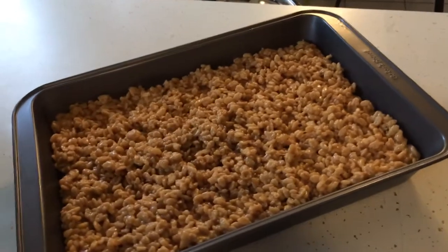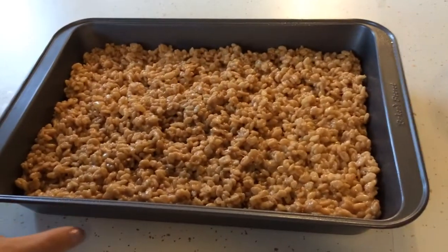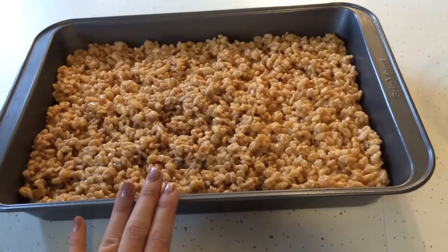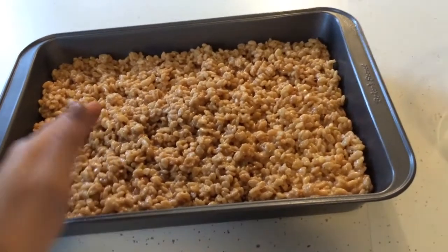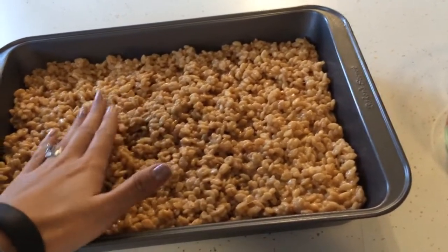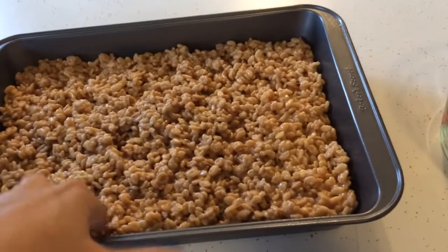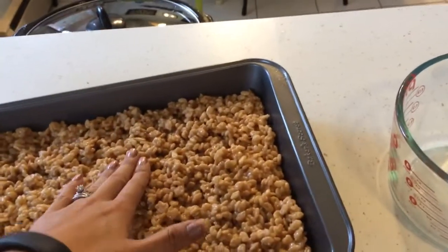I stirred the Rice Krispies into the peanut butter, corn syrup, and sugar mixture and then placed it in my 9x13 pan that I pre-sprayed with Pam non-stick spray. Corn syrup dries and hardens super quick, so these are going to get quite solid. Just press them down as much as you can. Obviously not with your hand — I don't know why I'm doing this right now, it just feels cool. I'm a texture person. My hands are clean, I promise.